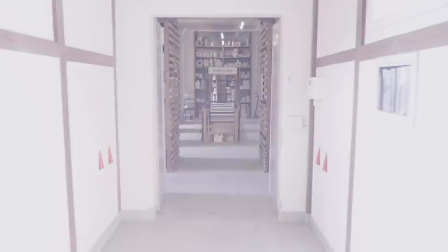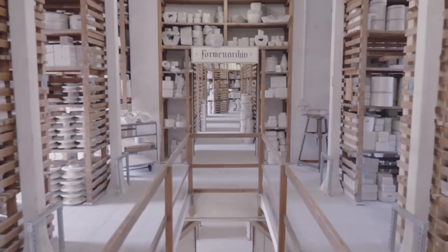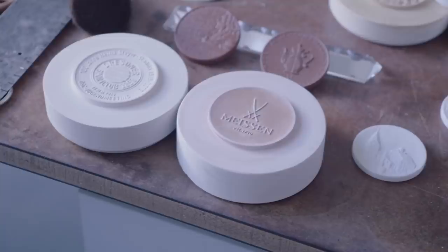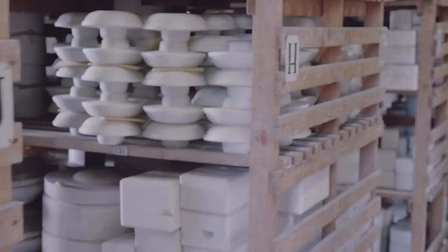Our archive of molds contains about 700,000 different molds, dating back to the very early days. Out of these molds we can still recreate almost anything that we've done in our 309 years of history, and it's an amazing, useful treasure.